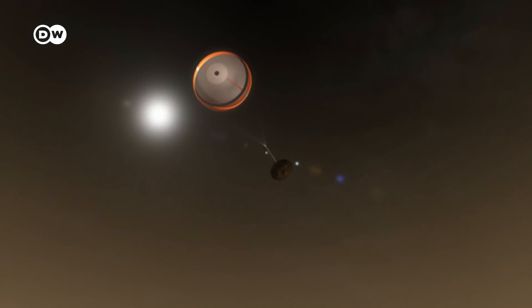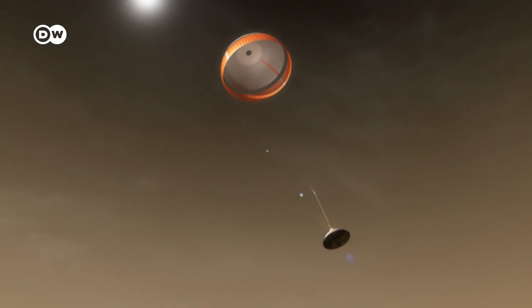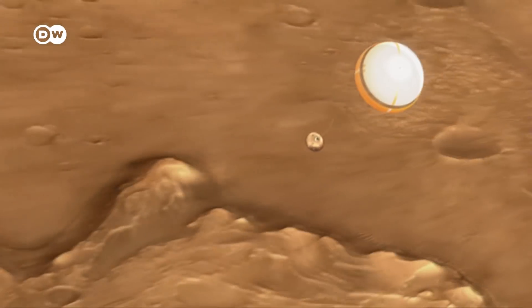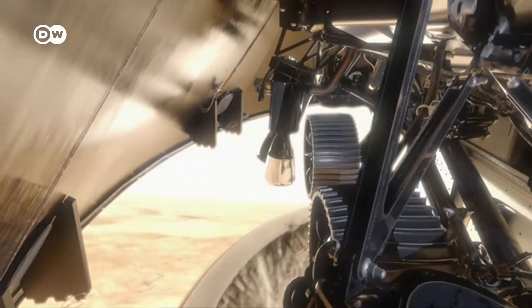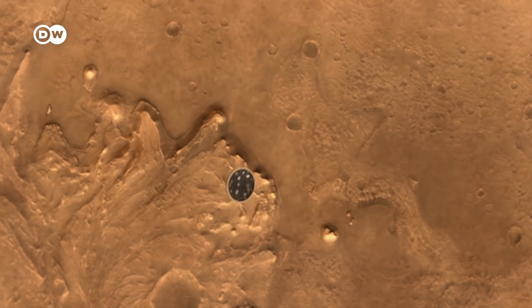New range trigger technology will improve the spacecraft's ability to hit a landing target. Twenty seconds later, the heat shield will detach from the entry capsule, allowing the rover to find a safe landing site.